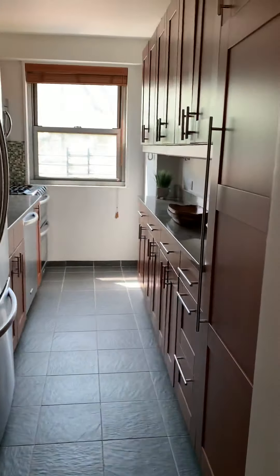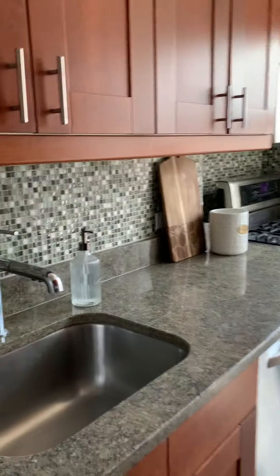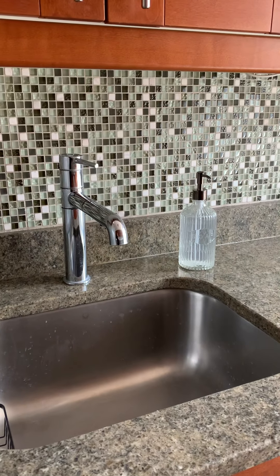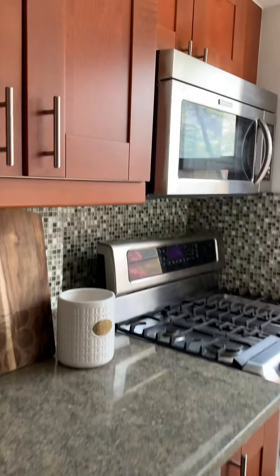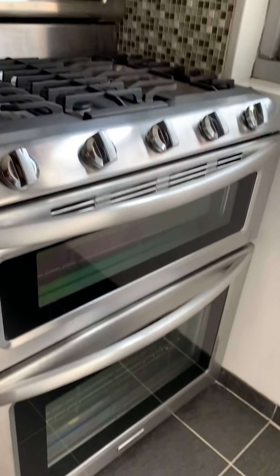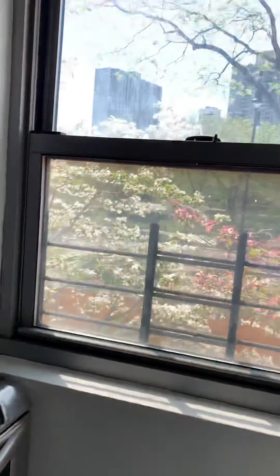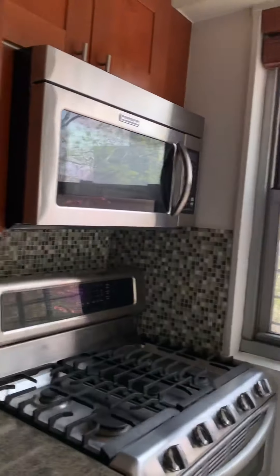The kitchen was recently renovated with custom cabinetry throughout, full-size French refrigerator doors, a dishwasher, and a five-burner range with double oven. Again, beautiful trees and flowers outside.